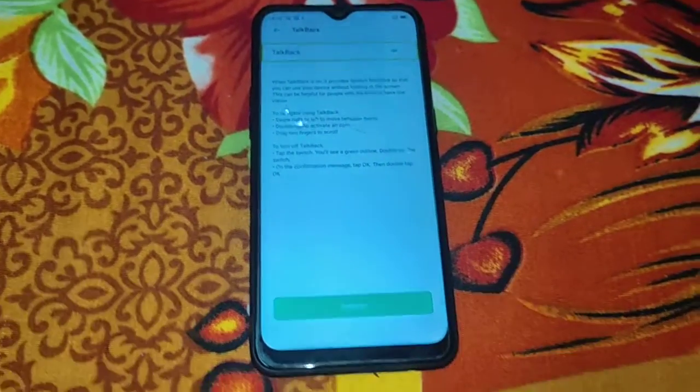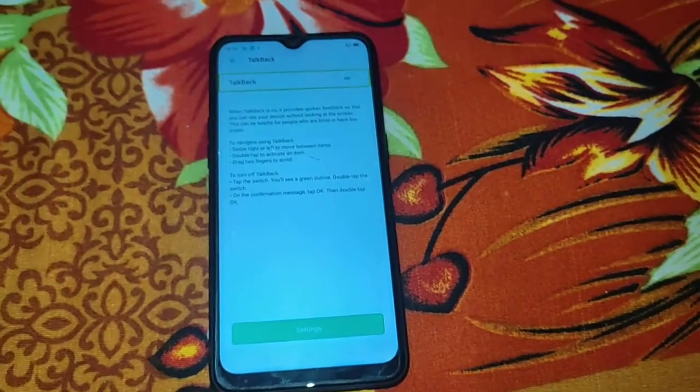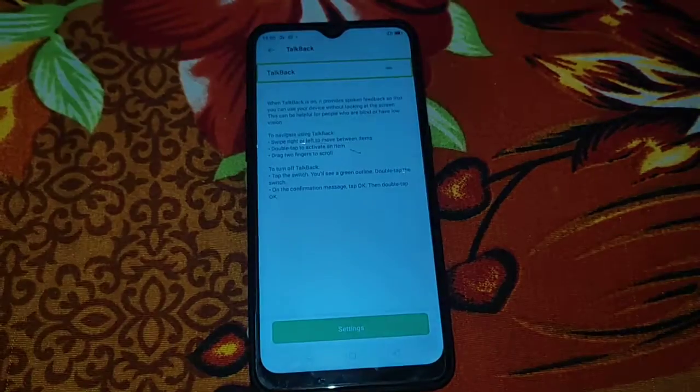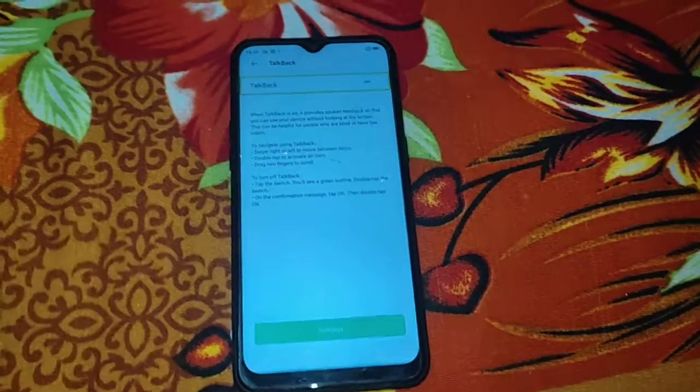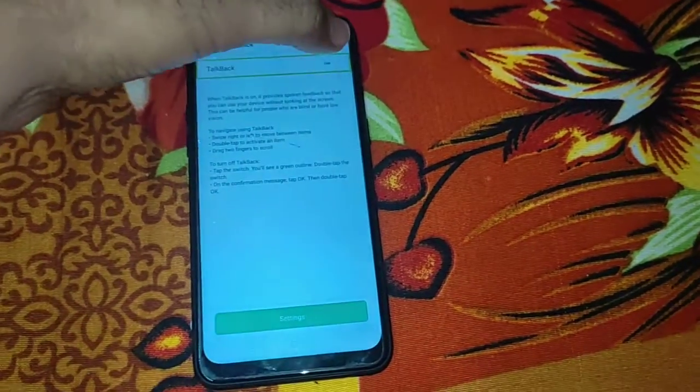When TalkBack is on, it provides spoken feedback so that you can use your device without looking at the screen. This can be helpful for people who are blind or have low vision. To navigate using TalkBack, swipe right or left to move.